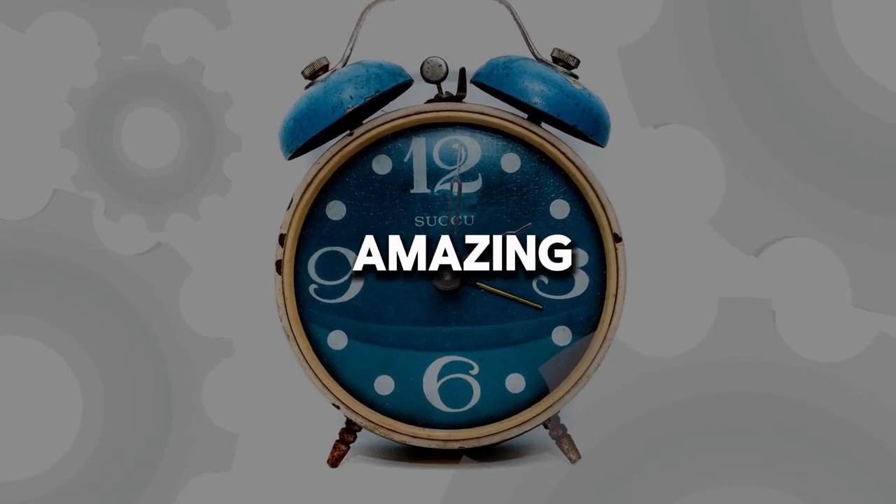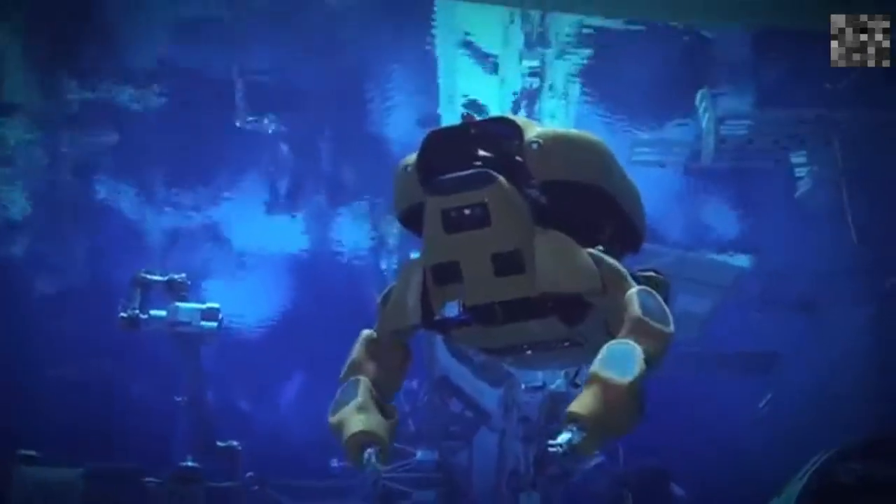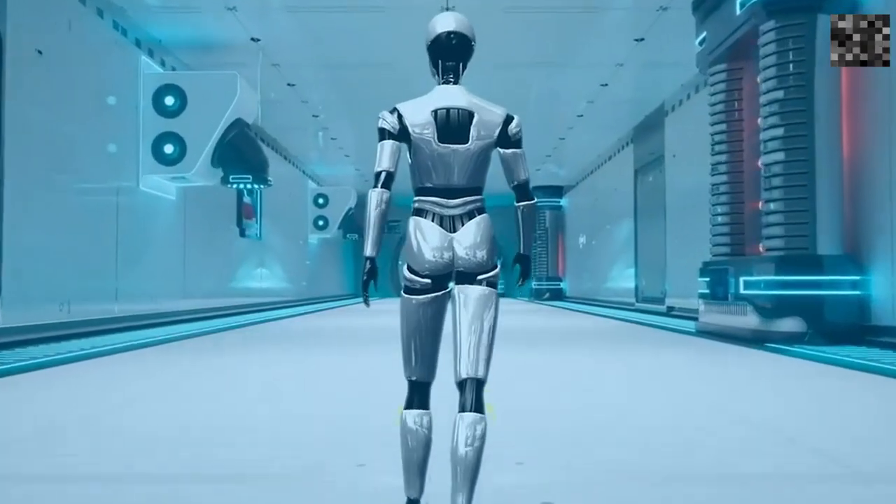Welcome to our countdown of 10 amazing robots you won't believe exist. From kitchen helpers to futuristic pets, these robots showcase the cutting edge of technology.